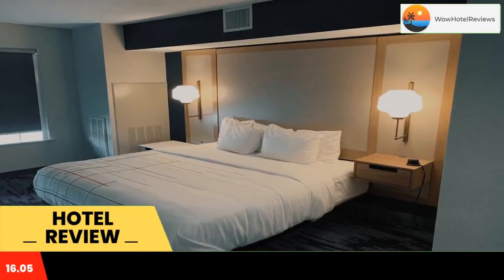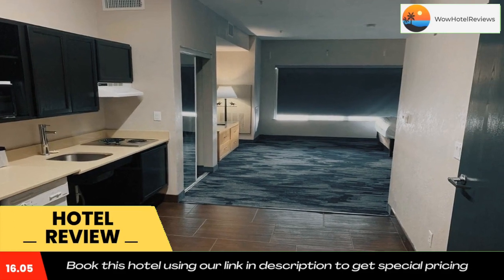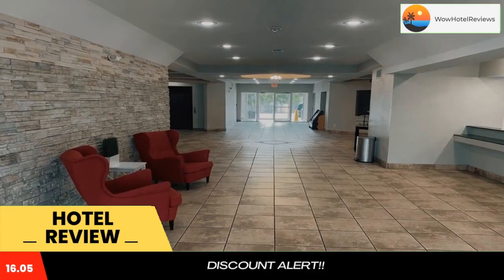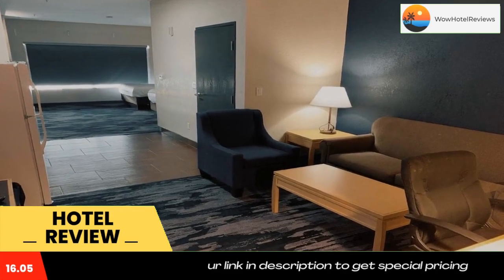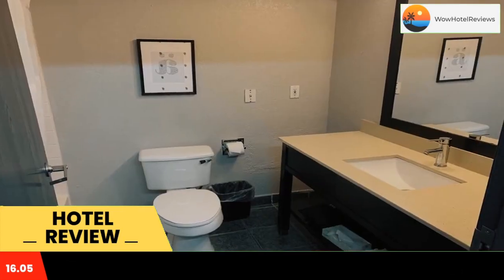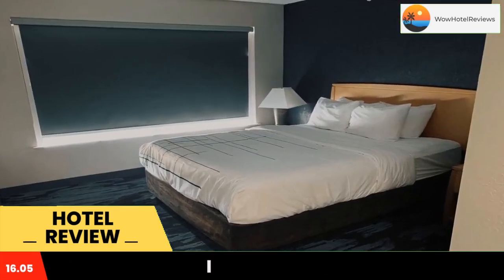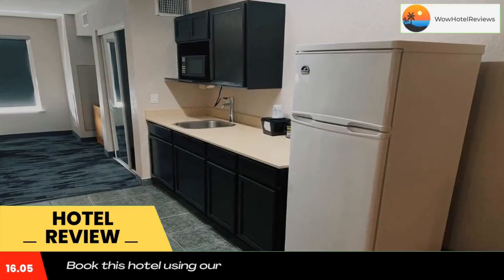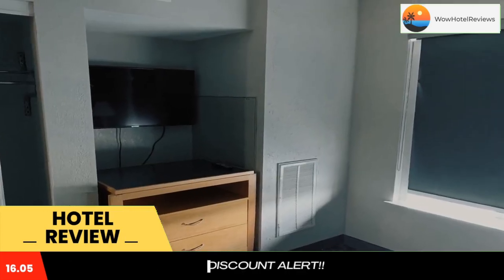SureStay Plus by Best Western is located in historic San Antonio, Texas, minutes away from downtown San Antonio. Many dining and shopping options are available in the area. Popular attractions near the hotel include SeaWorld San Antonio, Cowboys Dance Hall, San Antonio River Walk, North Star Mall, and Splash Town San Antonio.